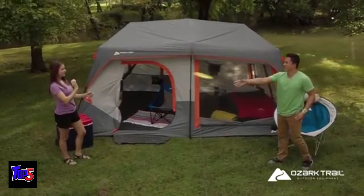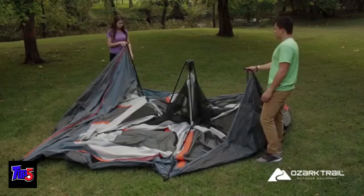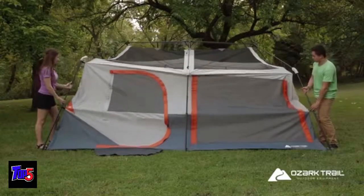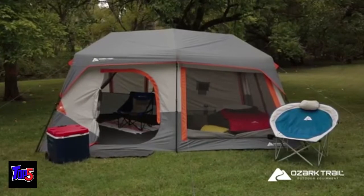The pre-assembled Instant Tent system means camp is set up in no time. Just unpack, unfold, and extend. In less than two minutes the entire tent is ready to go.